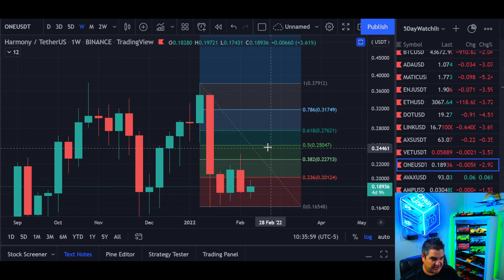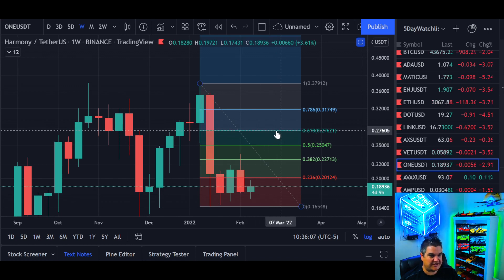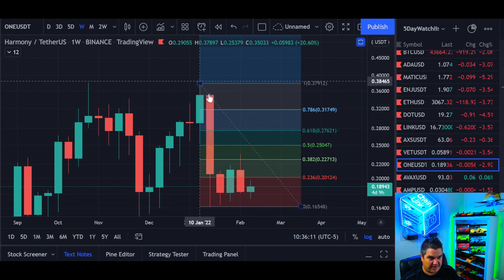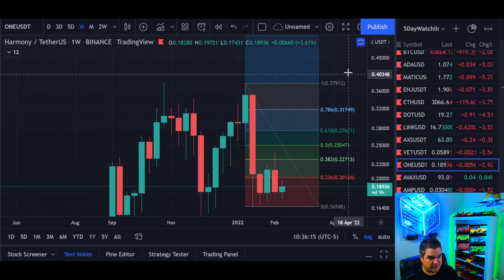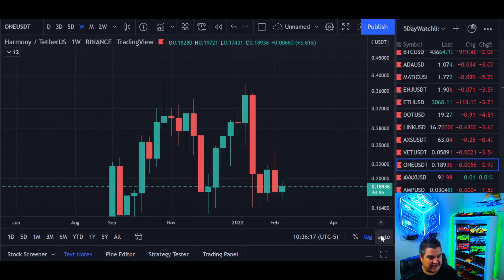So 20 cents, 22 cents, 25 cents is the 0.5. A lot of coins will either get rejected there or, if they break out, it should pop right to the 618 and then continue to the 786 and back to all-time highs again. Those are the big scale levels I would be watching for to the upside and to the downside.